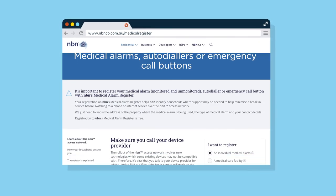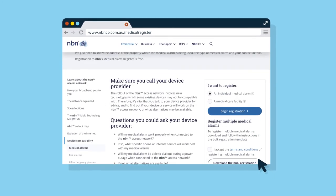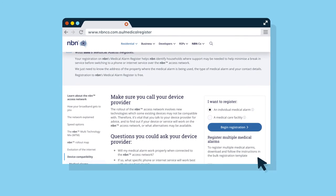Registration is free and helps NBN identify households where support may be needed before transitioning to the network, including case management and funding assistance for eligible services.